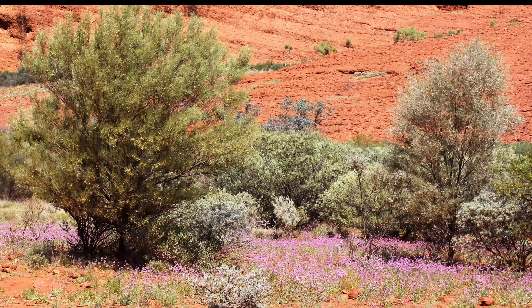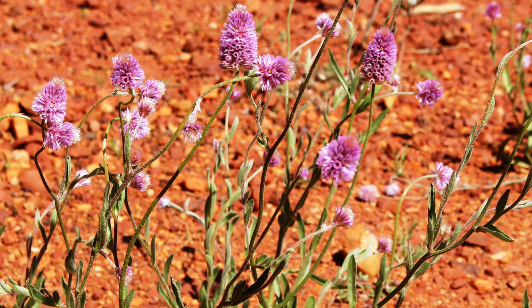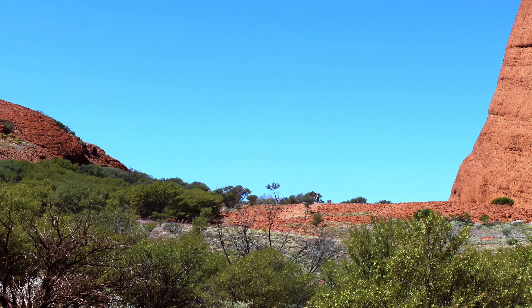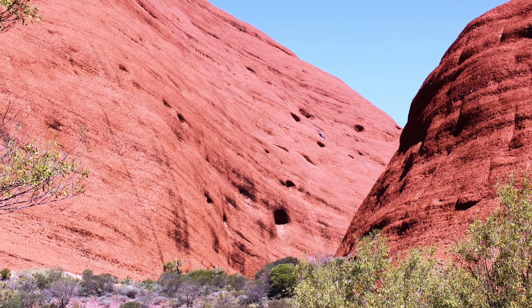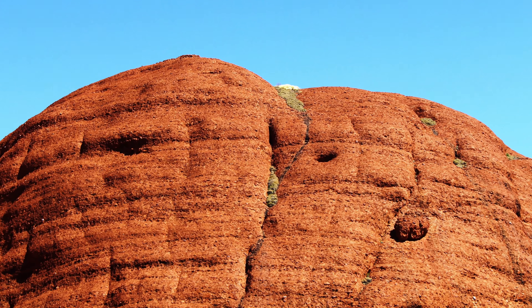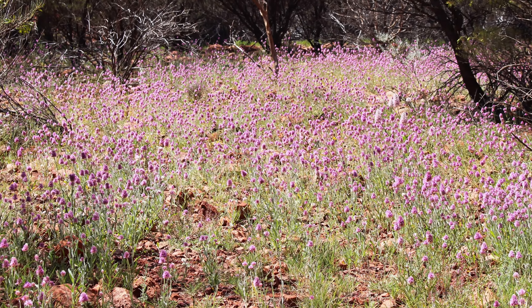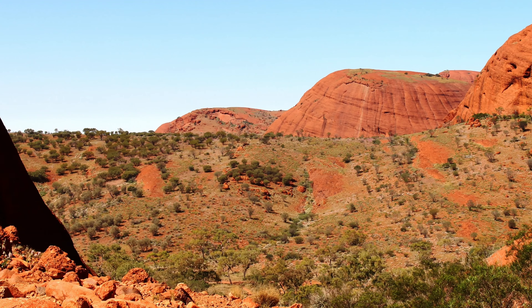There are several good walks at the Olgas. We did two, both taking us well into the heart of the range. The first walk was into the Valley of the Winds. It leads up to a higher area with good views of the mountain range. This walk was too long to complete that day, but was worth the effort.